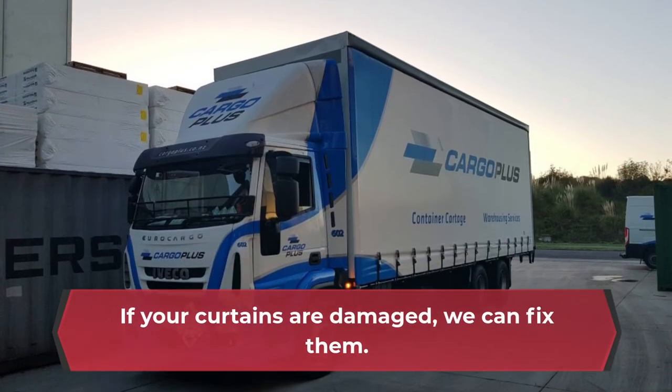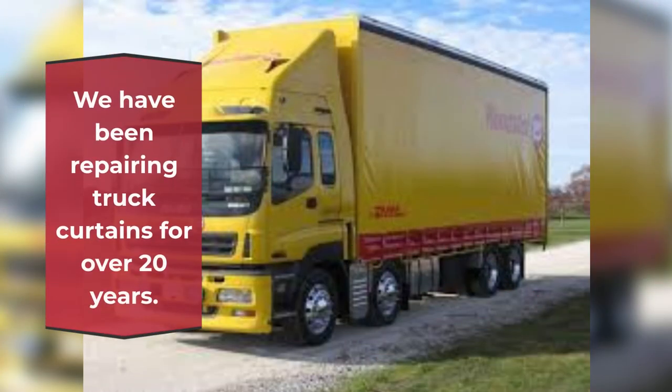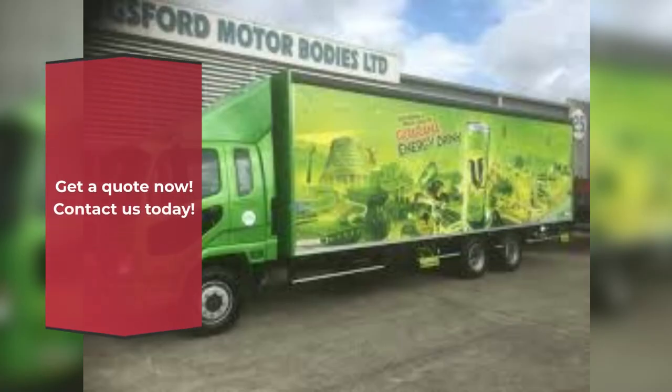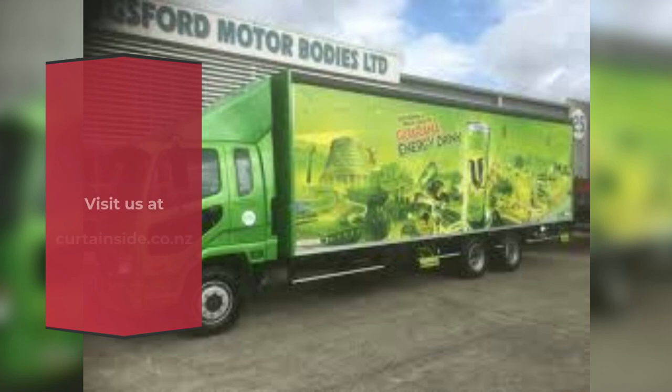If your curtains are damaged, we can fix them. We have been repairing truck curtains for over 20 years. You need to keep your curtains safe and in good condition. Get a quote now — contact us today, visit us at curtainside.co.nz.